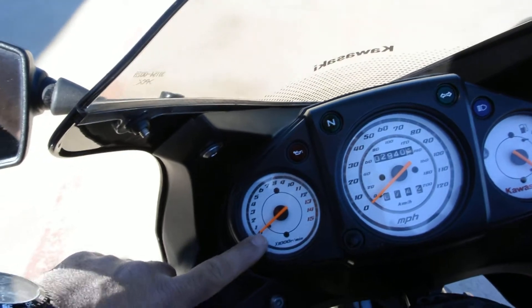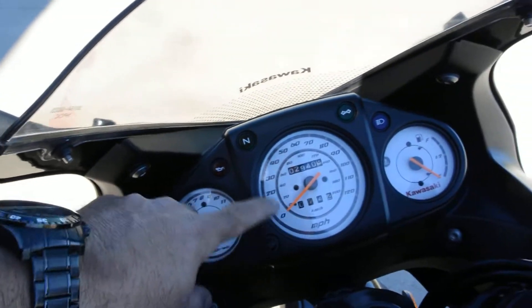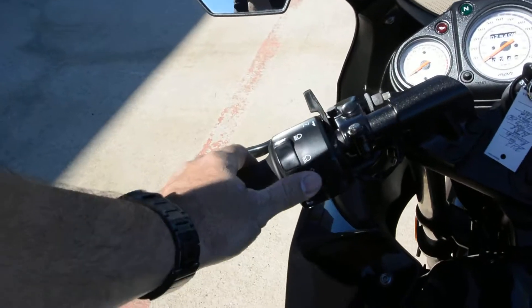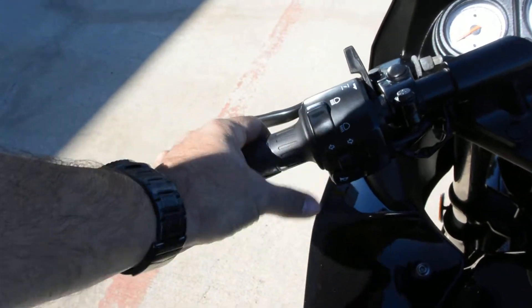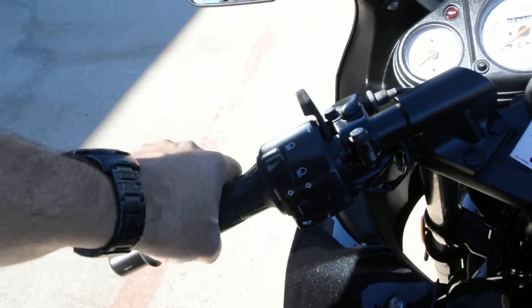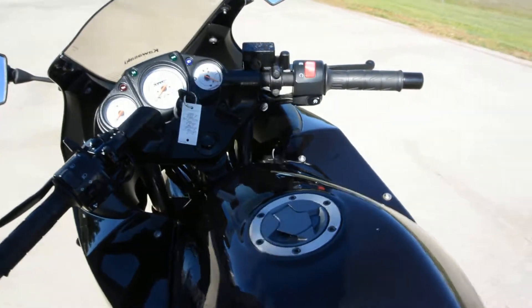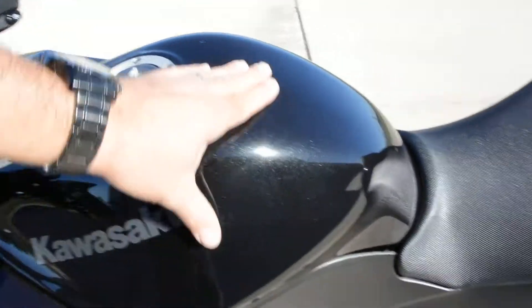Fuel gauge, tachometer, speedometer, standard handlebar controls. There's a choke, turn signals, low and high beam, horn button, clutch, front hand brake, engine kill, and your start button. Lock and gas cap, of course.